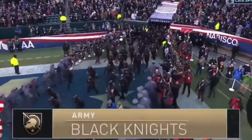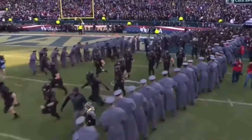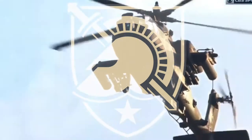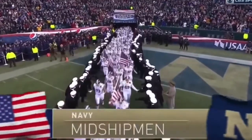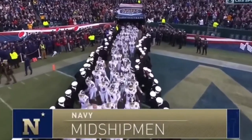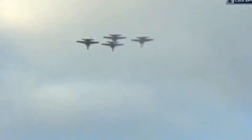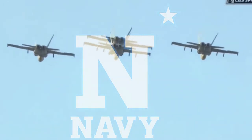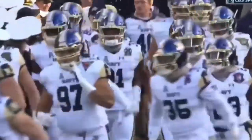Stop from West Point, the Black Knights of Army. And from Annapolis, the U.S. Naval Academy midshipmen. The Boeing F/A-18C Hornets from the Blue Blasters based out of Virginia Beach, Virginia.